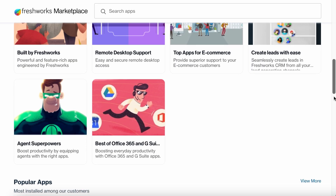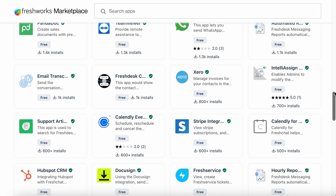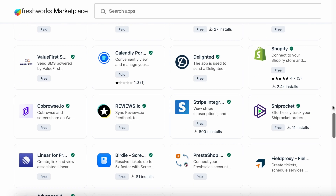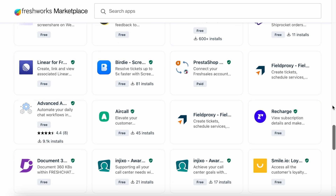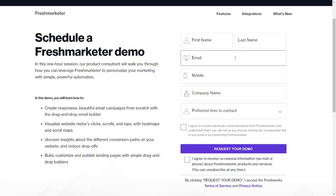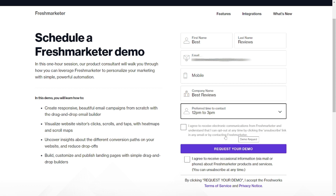Freshmarketer can start capturing data on visitor behavior. It's also very useful to sync the platform with other existing CRM services, as well as third-party tools like Shopify for store management and Slack for internal collaboration. Catering to every business size, Freshmarketer has a speedy onboarding process, made even faster if subscribers try out a personalized one-hour demo. With an easy-to-use and intuitive design, this web-based platform allows users to effortlessly navigate between tabs.